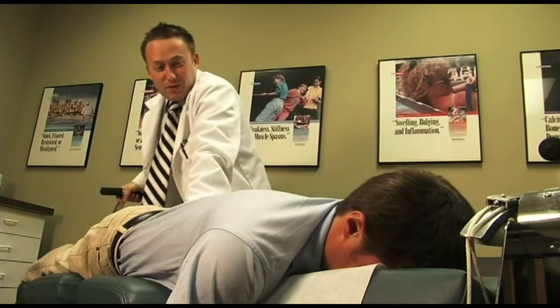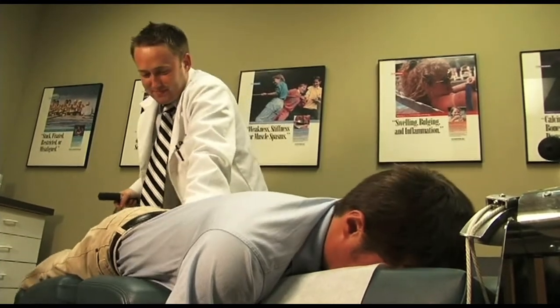The severest cases may still require surgery, but in most cases this can be avoided. So if you have low back pain or sciatic leg pain and you think you might be a candidate, ask your chiropractor if flexion distraction technique would be right for you.